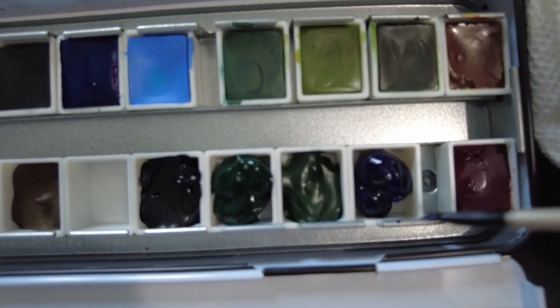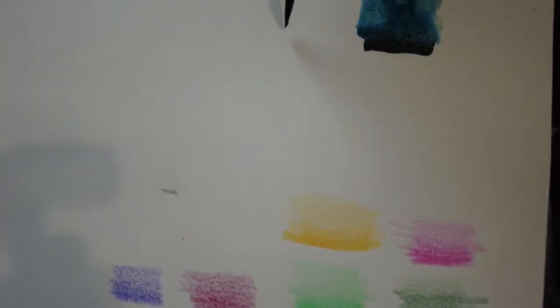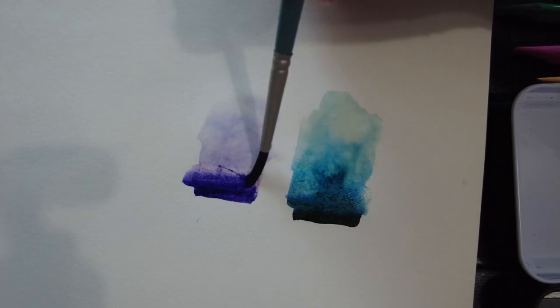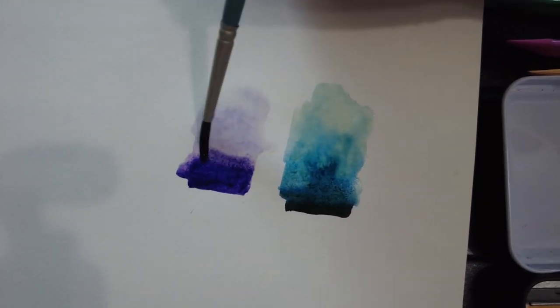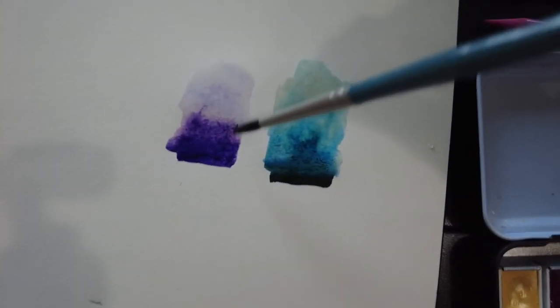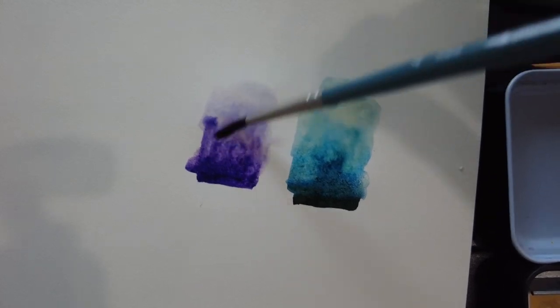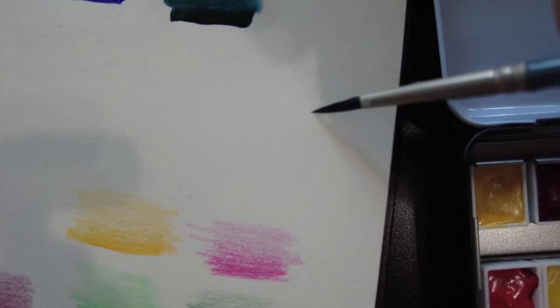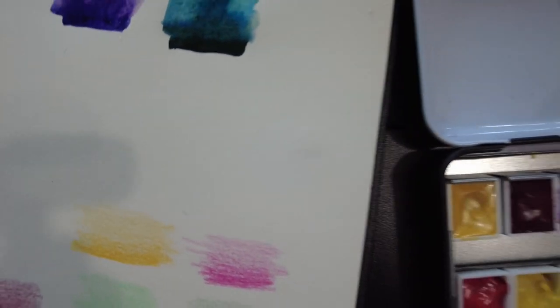Now let's try the Imperial Purple. I don't like using them when they're still wet — I like to wait for them to cure, but we're going to swatch it anyway. Ooh, that is a pretty purple. Yeah, that's beautiful. We'll see how those dry. The green is definitely moving a little bit more. Let's see if I can push the purple around. I think I like the brush — the tip looks like it's going to be really nice.